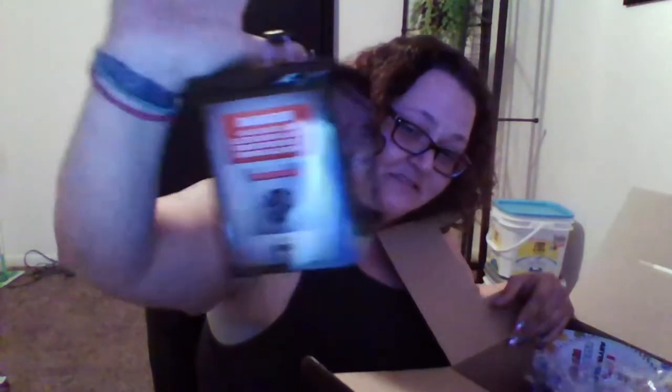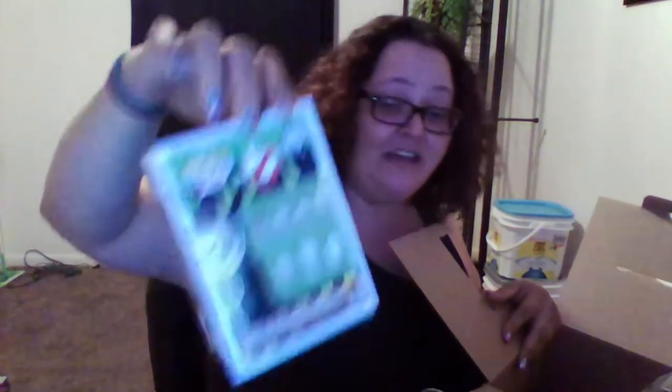First up, it is a Ghostbusters box and it's completely empty, so I think my boyfriend's going to end up putting ammo in it. He's already kind of confiscated it and I haven't even gotten it out of the box yet. I also got the Abby Yates pop doll — the bobblehead. That's cool. She's going to stay in her box.